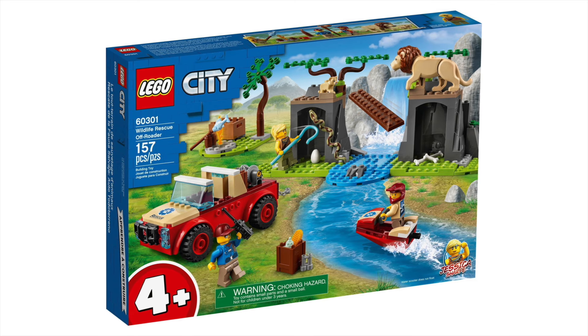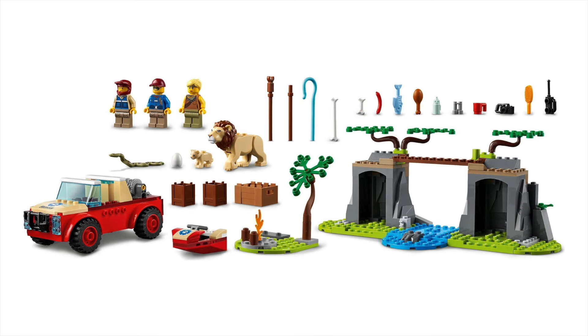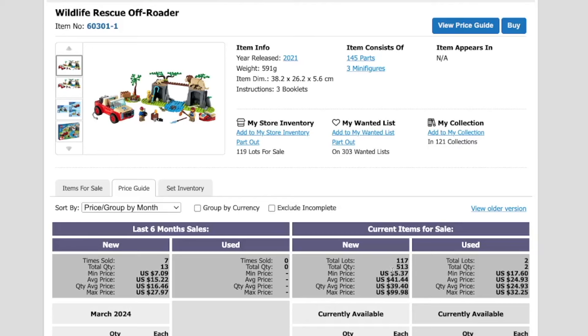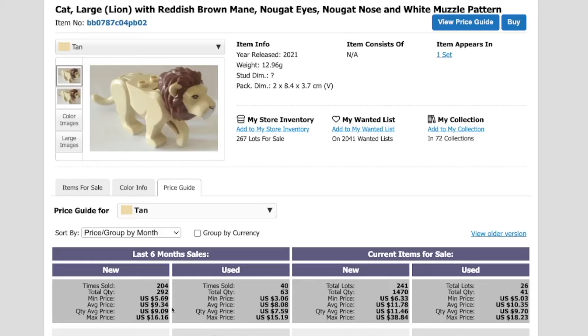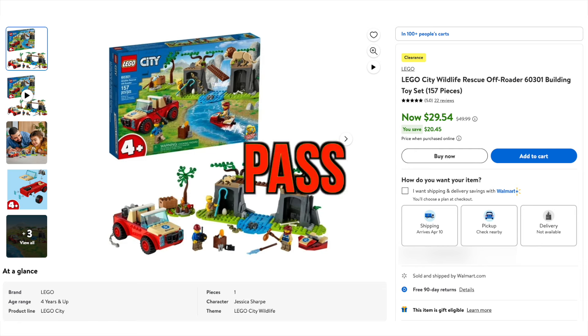Next up, we have the City 4 Plus Wildlife Rescue Off-Roader — $50 MSRP, which is just crazy for the value you get in the box. Currently available for $29 and change. This set did retire last year. On BrickLink, 117 sellers have 513 copies available, while in the last six months it has sold a total of 13 times for an average price of $15.22 — just 30% of the original suggested price. This set never should have been $50 and never will be. The only real reason to buy it is for the exclusive lion figure, which has sold on average for $9 and change in the last six months and sold nearly 300 times. Nobody wants to buy the set, but everyone wants the lion figure. I will be passing on this deal.